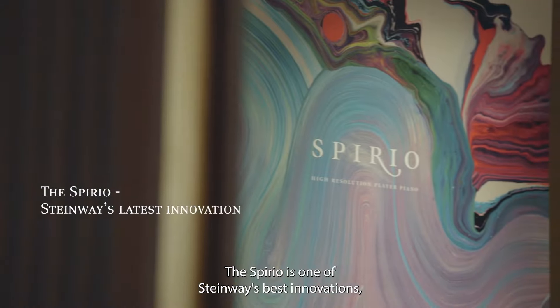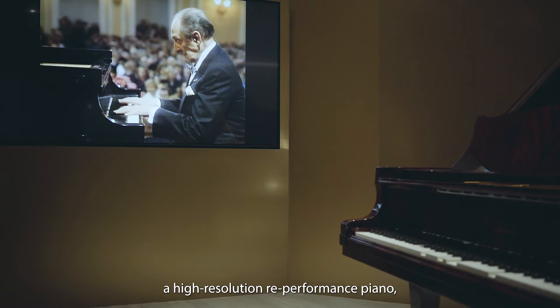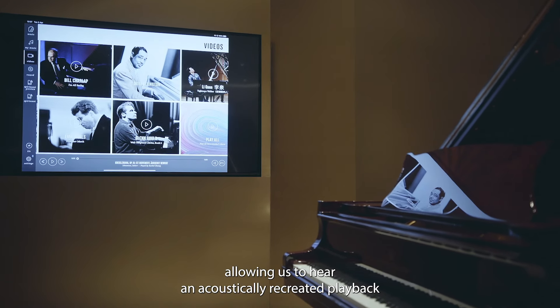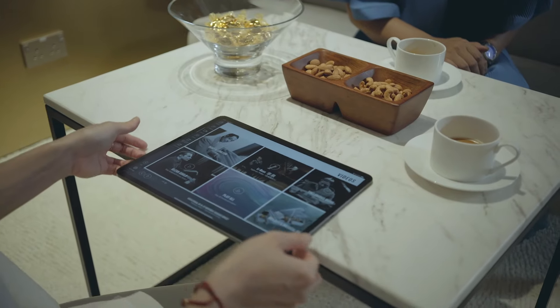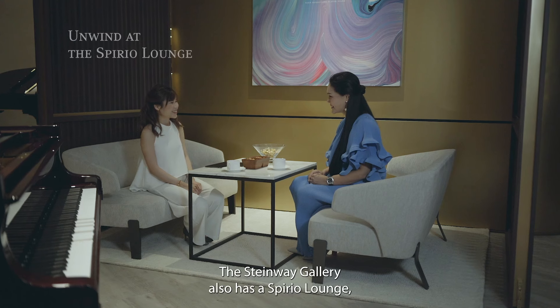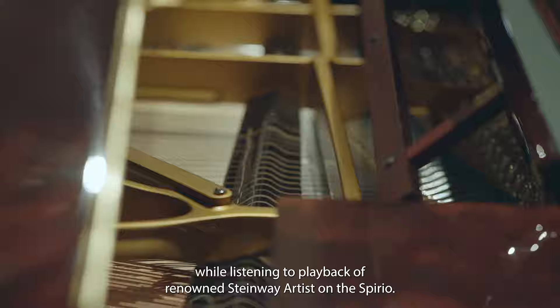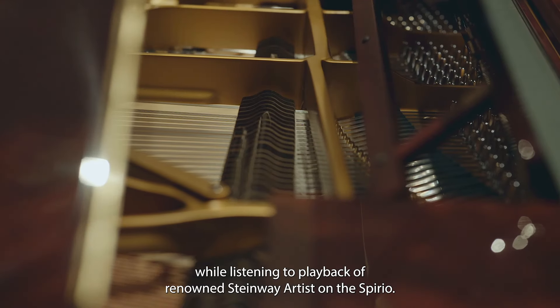The Spirio is one of Steinway's best innovations — a high-resolution re-performance piano allowing us to hear an acoustically recreated playback of some of the most famous pieces in the world, all controlled from an iPad. The Steinway Gallery also has a Spirio lounge which allows one to relax while listening to playback of renowned Steinway artists on the Spirio.